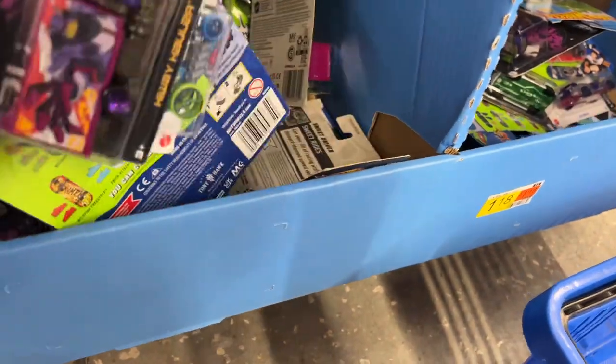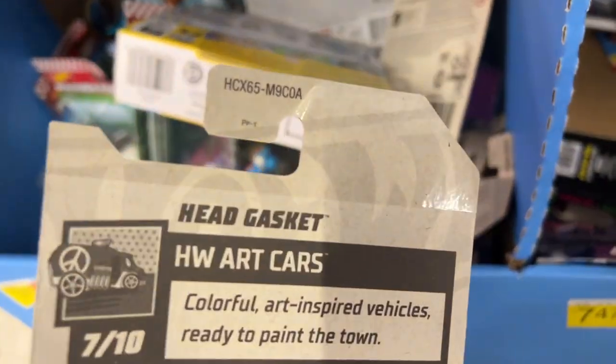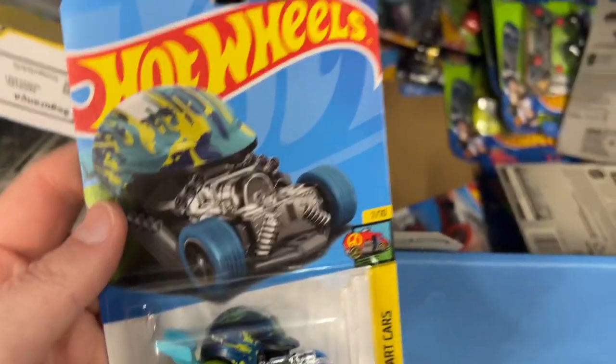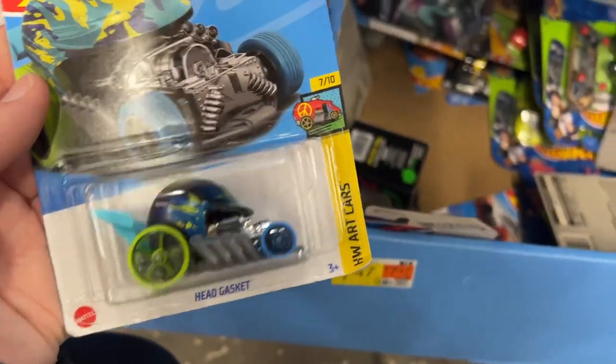Hoping for more blue cards. There's a blue card - okay, here we go. Head Gasket from A-Case - that's really, really beat up. See the J hook is all messed up, wow.